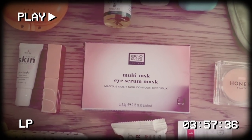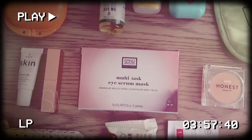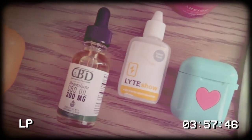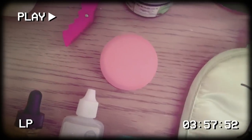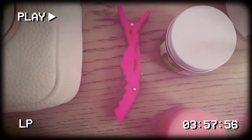We have our eye masks — ideally I'd like these in the fridge but we don't have a fridge here so we're just gonna have to have them normal. We have CBD — you know I love my CBD. A little electrolytes for my water. More lip gloss, lip masks that I talked about on The Skinny Confidential, and of course a pink alligator clip to hold my hair back when I have a blowout.